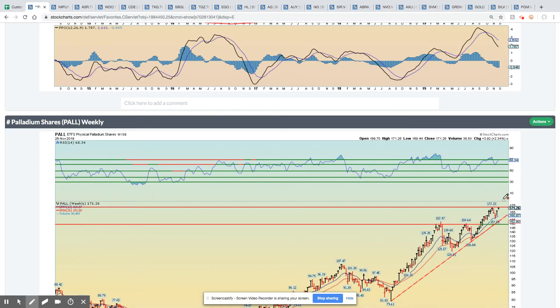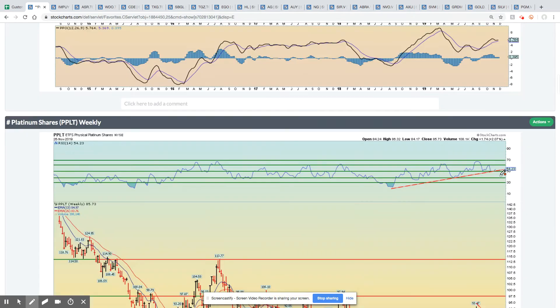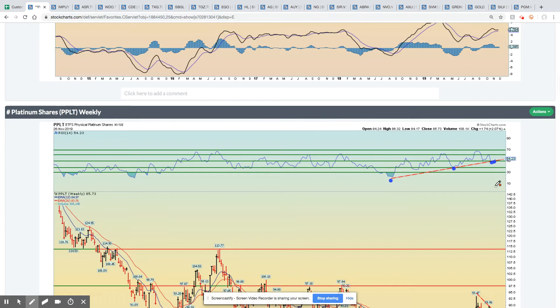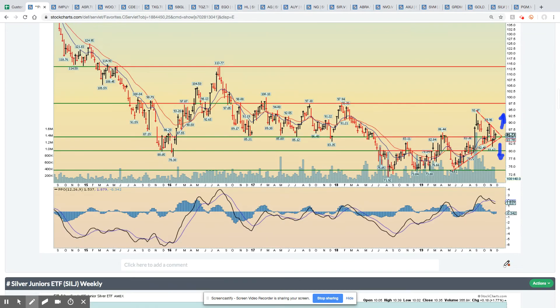Palladium weekly — we're about to break out to new highs, and that'll correspond with a break above that 69 level. If that happens, it would be incredibly bullish for palladium. Platinum weekly — we're still holding; we were successfully able to hold the uptrend in momentum as well as the 50 RSI level. We're kind of in a symmetrical triangle, so it looks like we're going to have an upside or downside breakout in the coming couple of weeks.